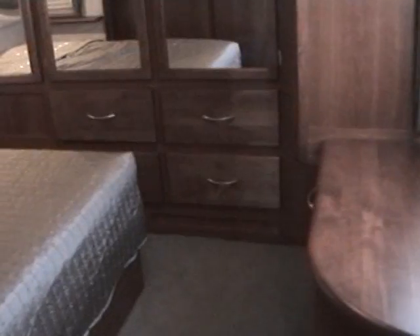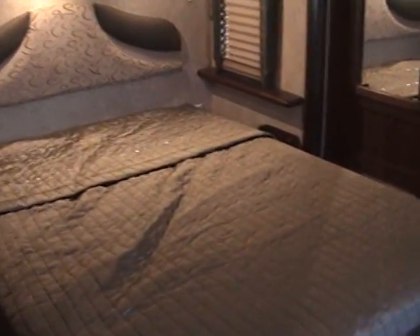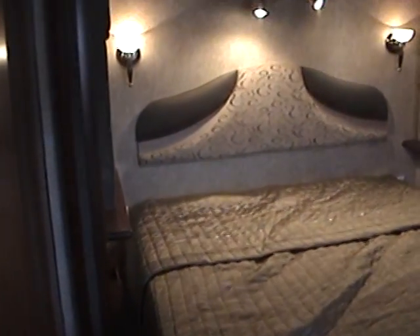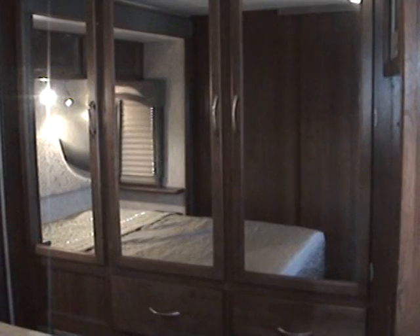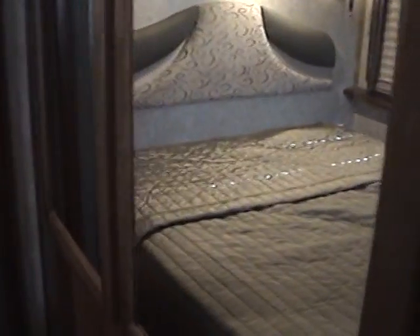Proceeding to the very back of the motorhome is the spacious bedroom area. The bedroom contains a slide out with a walk-around queen bed on the passenger side. At the very back is a large wardrobe closet with mirrored doors and plenty of storage, including extra drawers. Part of this closet contains cedar wood at the very back, and one of the other cabinets has pull-out wire mesh drawers for additional storage.